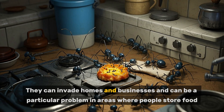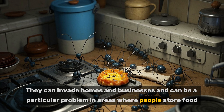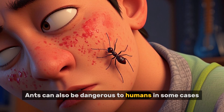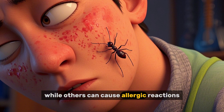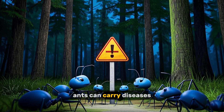Ants can invade homes and businesses and can be a particular problem in areas where people store food. Ants can also be dangerous to humans in some cases — some ants can bite or sting, while others can cause allergic reactions, and in rare cases, ants can carry diseases.